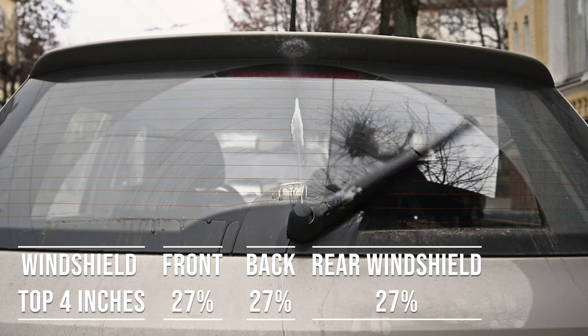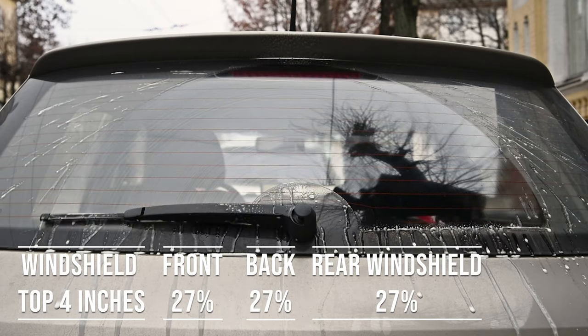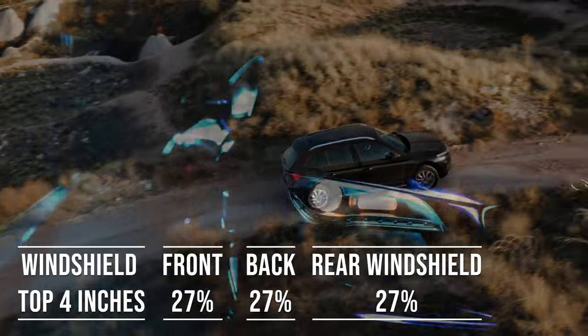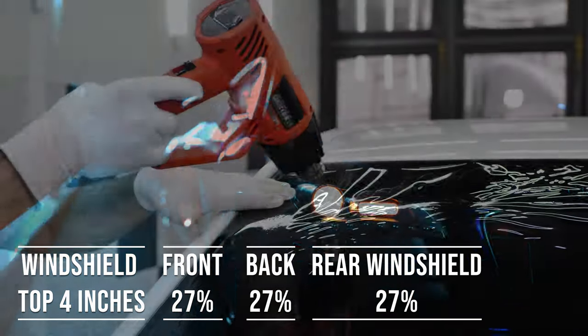The laws apply to multi-purpose vehicles as well. So if you're driving an SUV, the top four inches on the windshield can be tinted, the front side windows must allow over 27% light transmission, and you can use 27% tint darkness for the backside and rear windows.